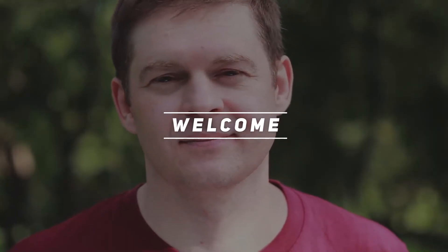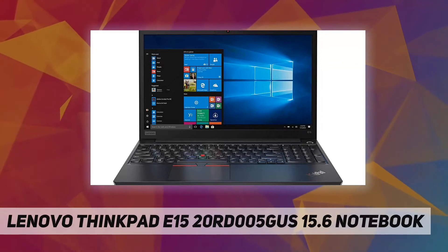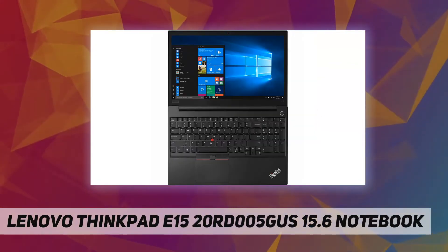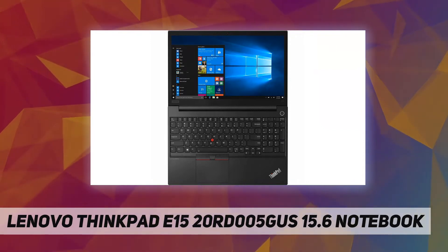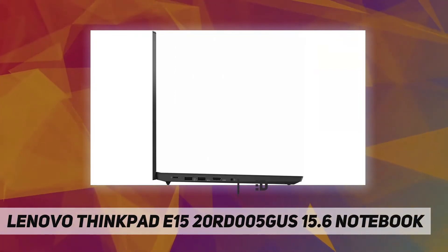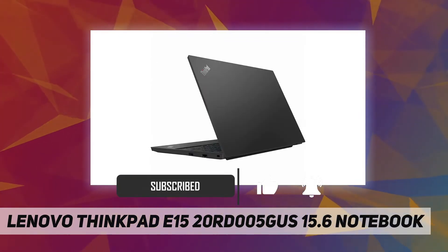Hey, welcome back to my channel. Lenovo ThinkPad E15 20RD005 — best 15.6 inch notebook. E-Series: stylish and affordable productivity. Give your small business a unique style with the compelling facade and features of these business laptops, built for security and productivity with a look that makes business personal again.